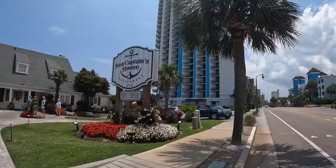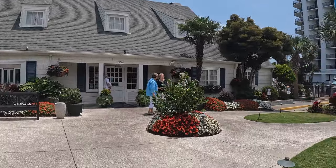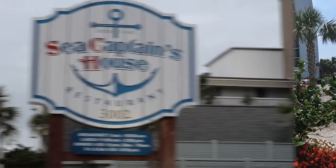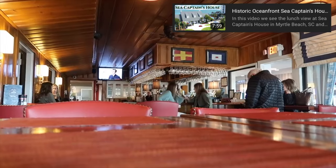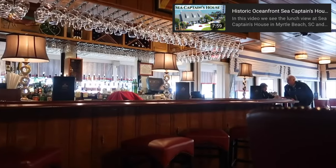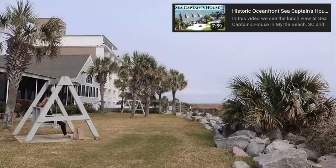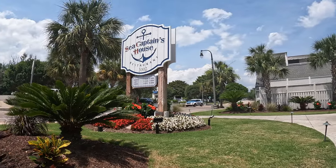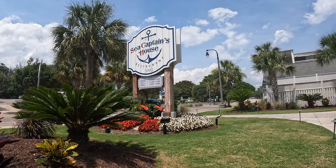Hello and welcome to the Sea Captain's House here on the north end of Myrtle Beach. Before we go in and have ourselves a meal and I show you around, I'll point out that there was a previous video on Sea Captain's House many years ago where I discussed the history of the building and the owner prior to its restaurant life. If you want to check that out, go back and check out that video. This one is just a visit, a meal, and kind of an update of Sea Captain's House.